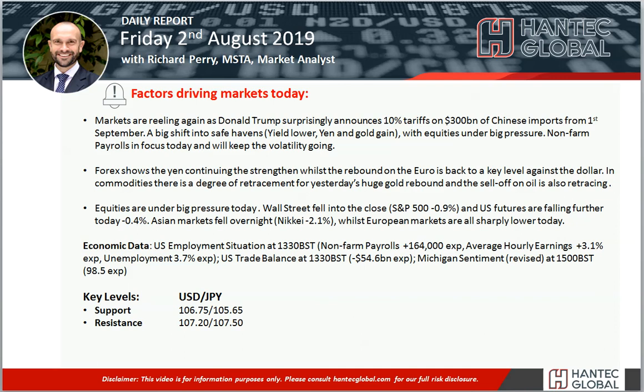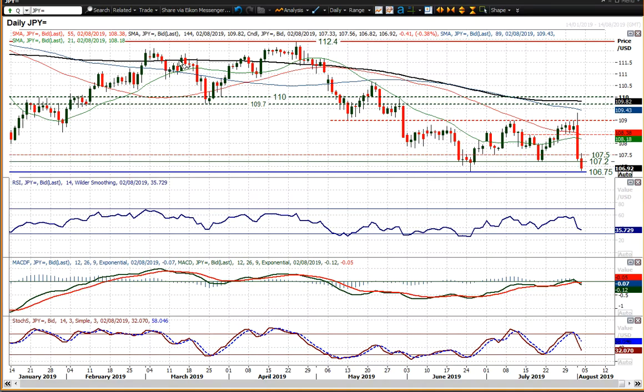Welcome back to my daily report market analysis videos with me, Richard Perry, market analyst at Handtech on Friday the 2nd of August, looking at Dollar-Yen, which was a massive mover yesterday.